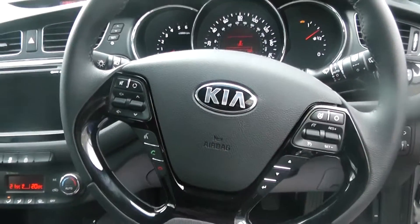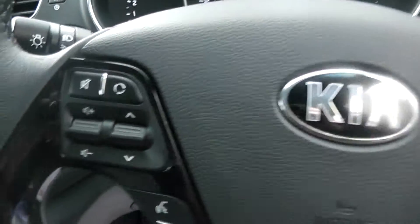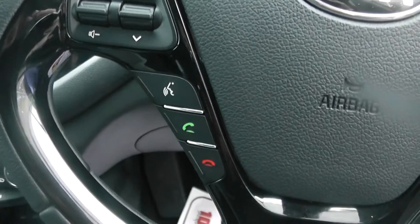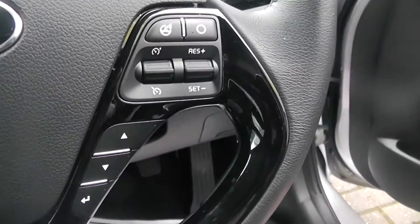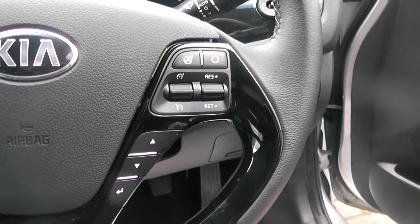The car has a leather multifunctional steering wheel with audio controls, Bluetooth controls with voice control, and cruise control with speed limiter on the right hand side.